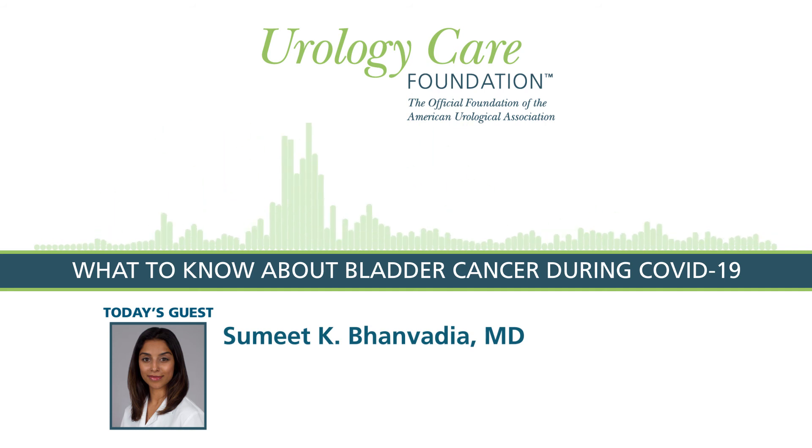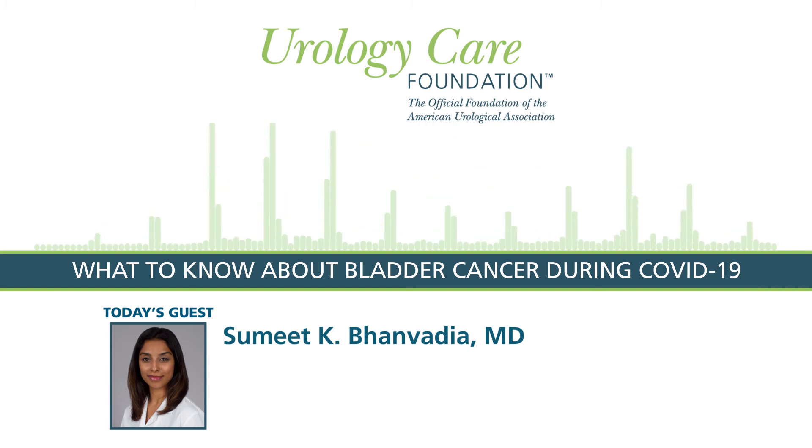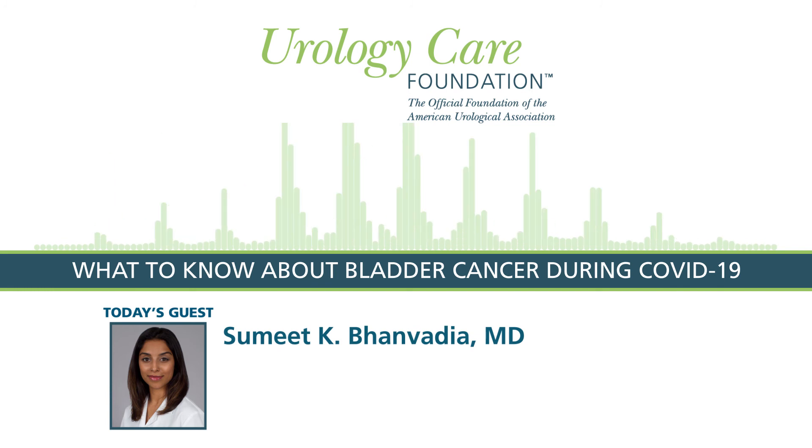For patients undergoing surgery, this is an area where we are learning more every day. At my hospital, we are testing patients to confirm they are COVID-negative before taking them to surgery, because data from Europe suggests that patients who had COVID had worse outcomes after surgery. Most hospitals are taking precautions and have specific protocols to keep COVID patients and non-COVID patients very separate. That is certainly something to discuss with your provider before you undergo surgery.